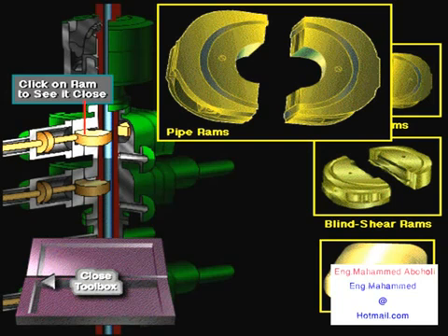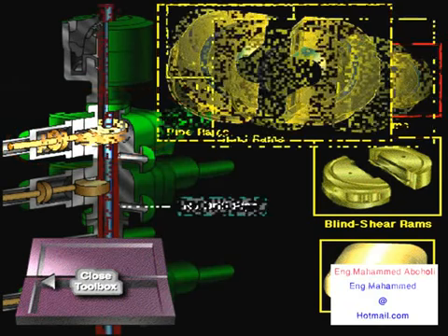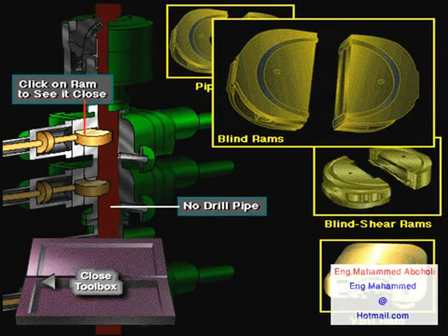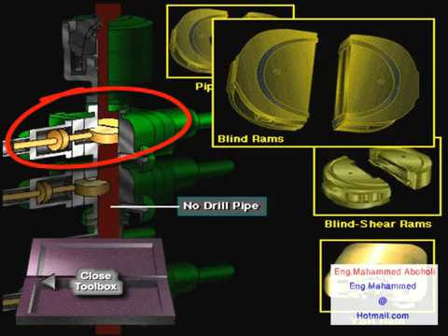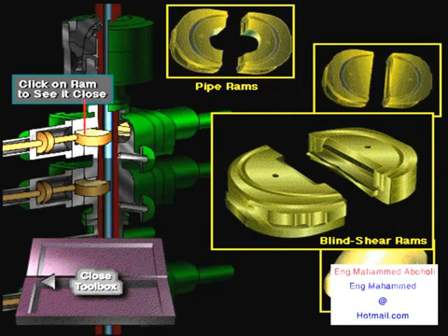Some pipe ram preventers are used to hang off or suspend the drill string on subsea BOPs. Blind rams are designed to seal an open hole — if the annular BOP fails and there is no pipe in the hole, the crew could seal the well by closing the blind rams. Blind shear rams are designed with blades that cut through the drill pipe and then seal the open hole. They are used in extreme emergencies, such as when an offshore floating rig must move off a well because of a hurricane. Blind shear rams allow the crew to cut the pipe, seal the hole, and move the rig a safe distance away.